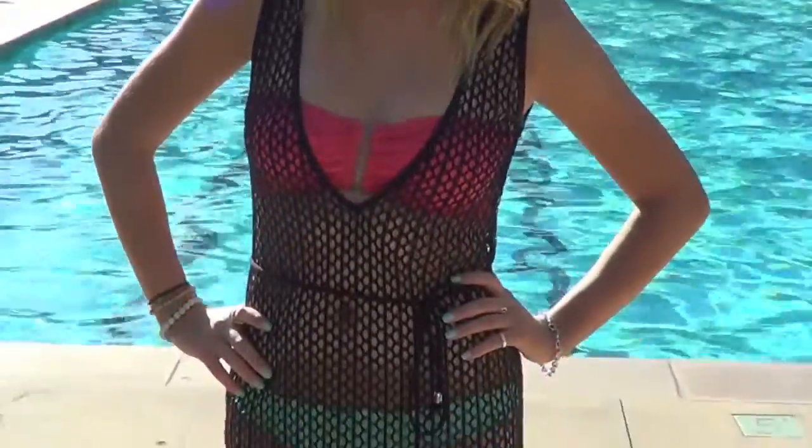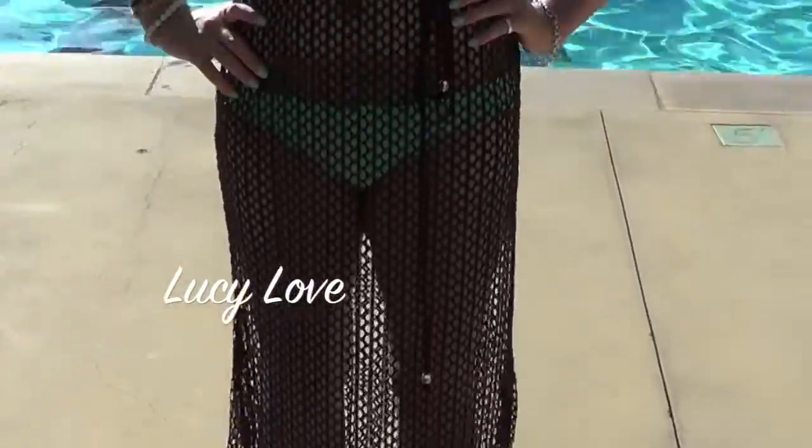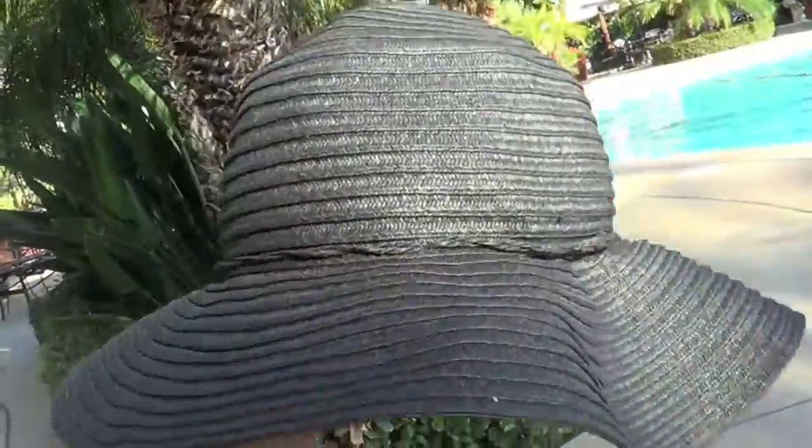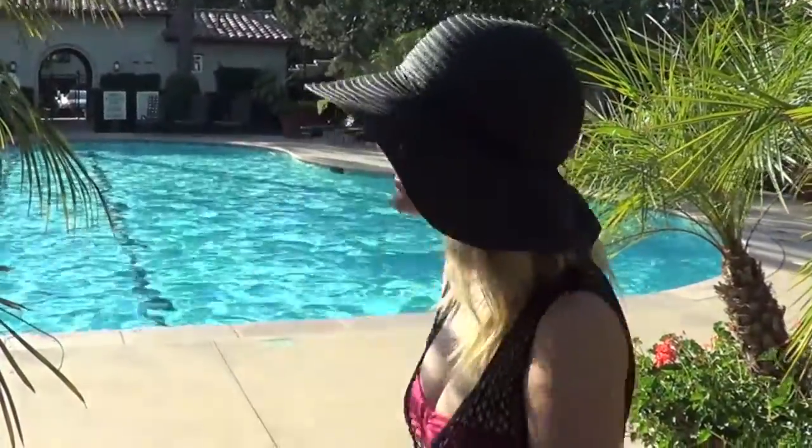Then I've got to have a fun cover-up, and my new favorite is this black mesh one by Lucy Love — I'll have a link for everything down below in the description box. I also always like to have a big floppy hat to cover my face because my skin is really sensitive, and you can find one like this almost anywhere.